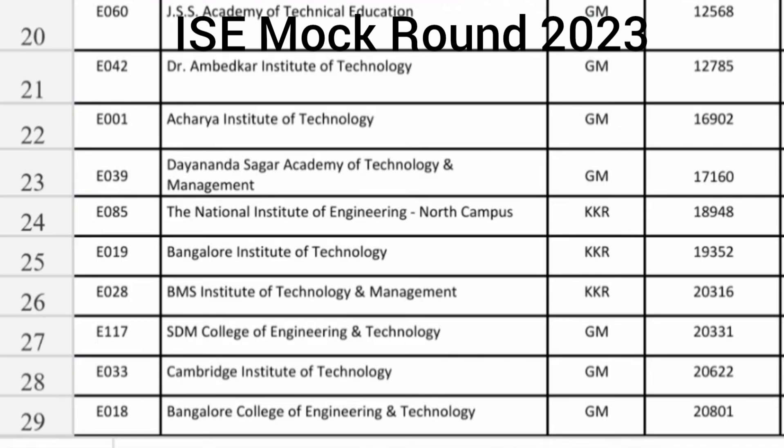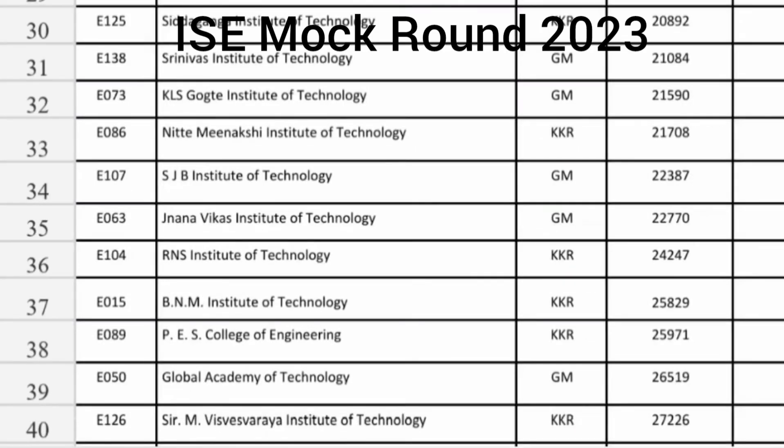SDM College of Engineering in Dharwad — Information Science Engineering Branch around 20,300. Cambridge Institute of Technology in Bangalore at 20,600 you are getting Information Science Engineering. Bangalore College of Engineering and Technology at around 20,800. Siddhaganga KKR seat, which is Hyderabad Karnataka, at 20,000. Srinivas Institute of Technology Information Science, based out of Mangalore — general merit category ISE cutoff is 21,084.